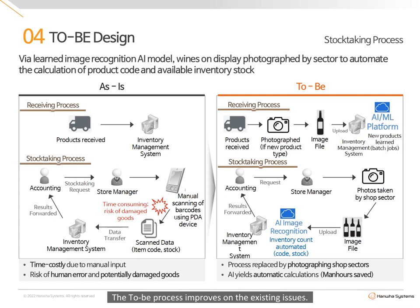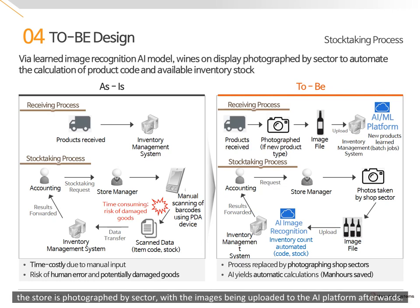The to-be process improves on the existing issues. When new products are received, they are photographed for the AI and machine learning platforms to use as training data. During stock-taking, the store is photographed by sector, with the images being uploaded to the AI platform afterwards. The web-based AI platform then returns product codes and inventory stock. The new process allows for stock-taking without physically handling goods, saves time due to imaging technology, and also reduces the margin of error.